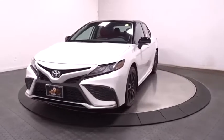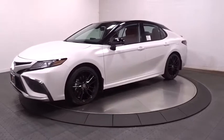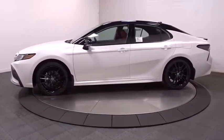Come test drive the 2021 Toyota Camry. The Toyota Camry is an affordable mid-sized car — reliable and a great comfortable commuter car.